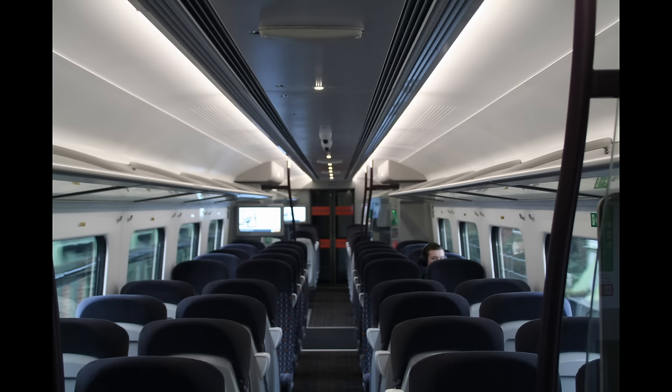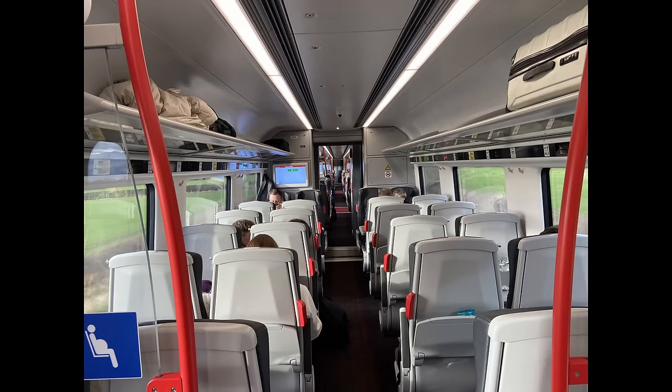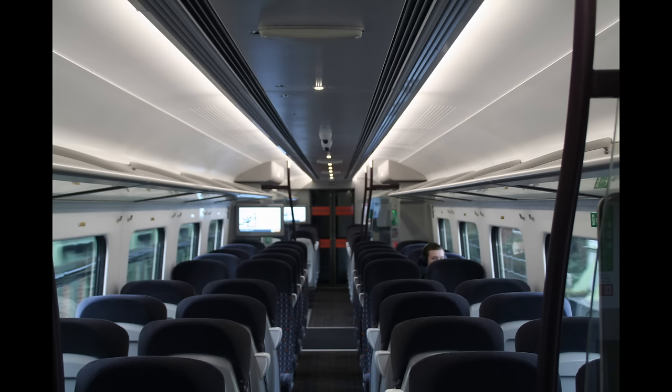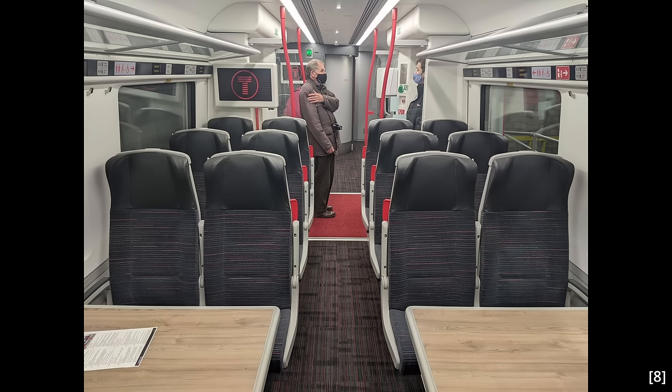Sadly, the Class 196's excellent lighting hasn't made its way over to the 197s. It's too late to redo the lighting so that it uses the roof as a diffuser, but they do appear to be fitted with spotlights. The Class 196s always have their spotlights turned on, which improves the ambience somewhat, but the 197s almost never do. I don't know why this is, but I don't think it should be the case. The mock-ups of the Class 197 had their spotlights illuminated and it looked really good — this would be a simple and cheap way to make the ambience just that little bit more stylish.